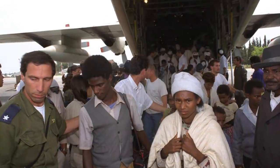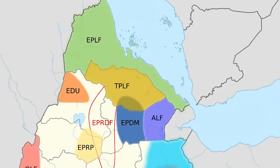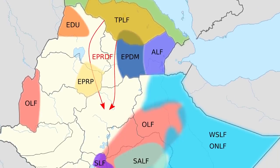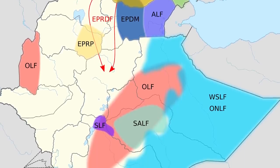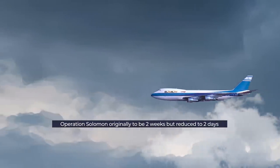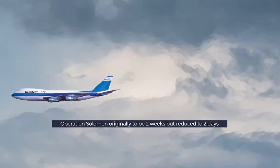Operation Solomon came about following years of civil war in Ethiopia. In 1991, the government was close to being overcome by military rebels, and the Israeli government, with planning support from the US, decided to step in and evacuate Jewish civilians caught up in the conflict. Operation Solomon was the third such mission to evacuate civilians to Israel and evacuated the most people. It was originally planned to operate for around two weeks, but was reduced to just 48 hours, hence the huge capacities.